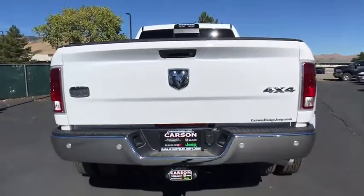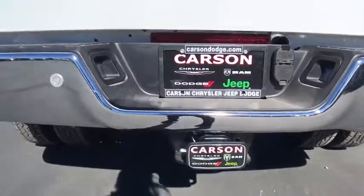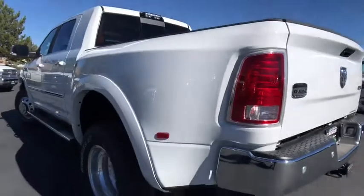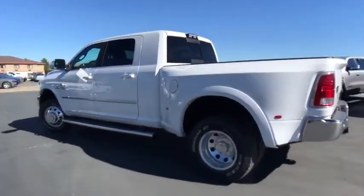Power sunroof. Keyless go. Bucket seats. Heated front seats. Rear window defroster. Convenience group. Remote keyless entry. Leather seats. Ventilated front seats. Dual rear wheels. Engine block heater. Four piece floor mat set.